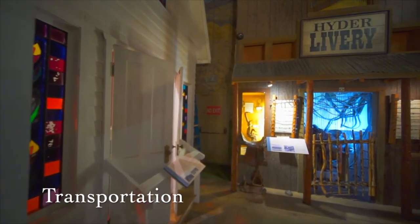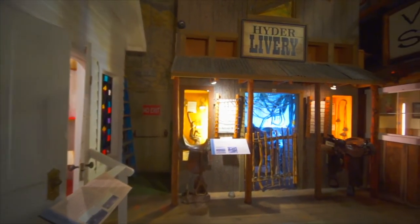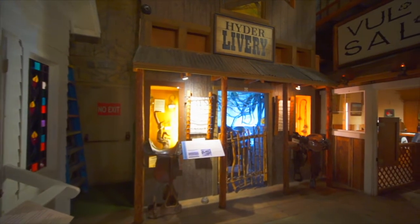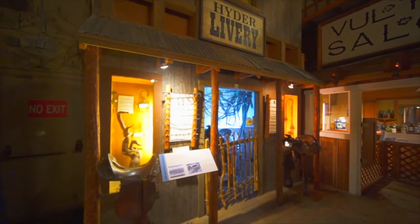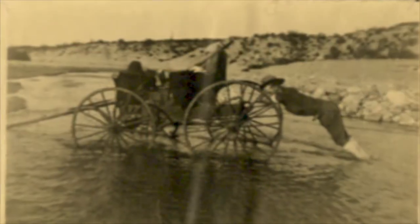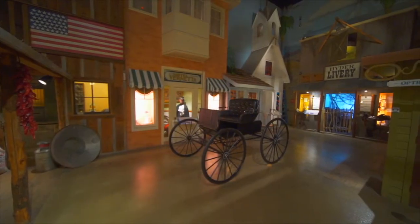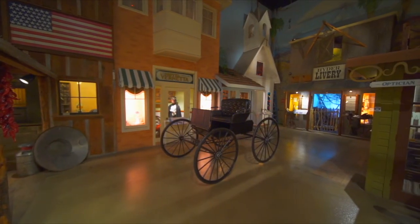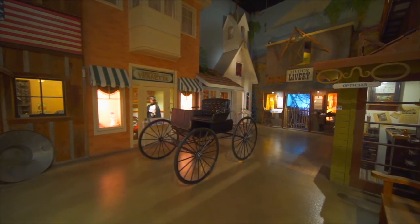Hyder Brothers Livery. Before paved roads arrived in Wickenburg, horses were the most reliable form of transportation. Liveries such as Hyder's Livery contracted horses and stagecoaches, allowing businessmen and tourists to travel between Wickenburg and Phoenix or outlying communities such as Ehrenberg, Aguila, or Salon. Later, as the Arizona Highway Department paved the roads to and from Wickenburg, stagecoaches transitioned from horse-drawn carriages to automobiles.